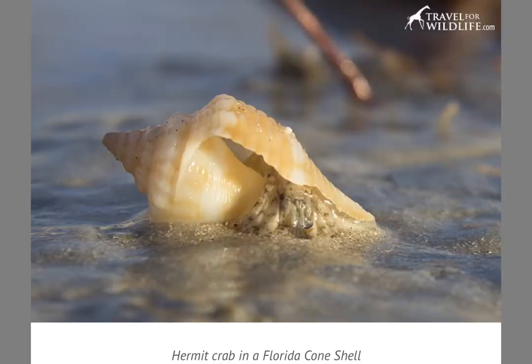Here's a guy who has found a new house, but it looks like his new shell is a little on the big side for him. I don't know if he'll keep it or if he'll just wait to grow into it — it is a pretty nice looking one.